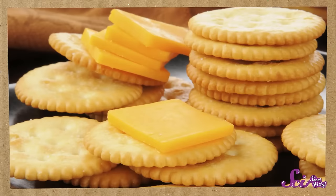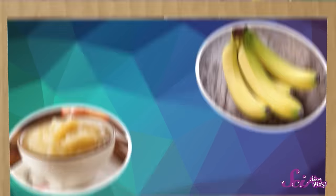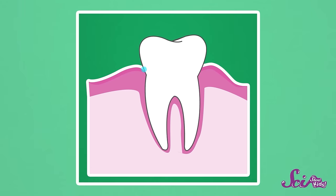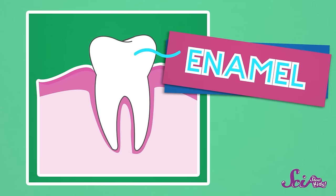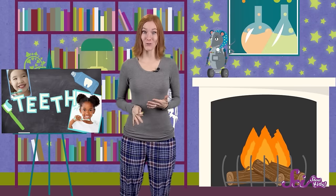After all, how would you crunch up a cracker, or bite into an apple, without them? Without teeth, you'd have very few choices of foods that you could eat, so you've got to take care of them! Your teeth are actually made up of different layers. The part that you can see on the outside is a super hard shell called enamel, which is mostly made of minerals. Enamel is the strongest stuff in your whole body — even stronger than bone! But unlike your bones, a tooth can't heal itself if it's broken.